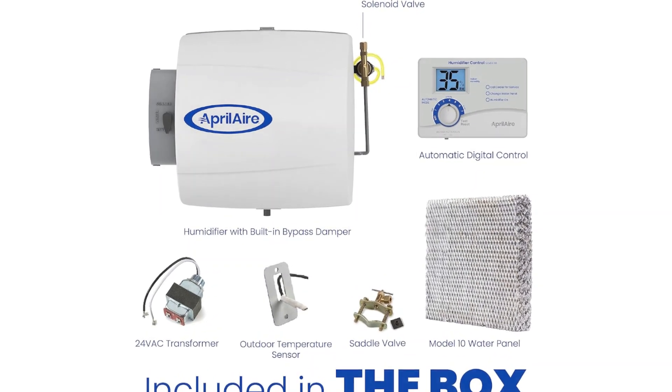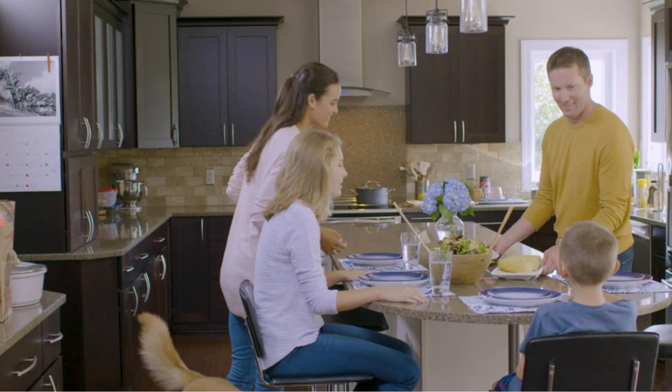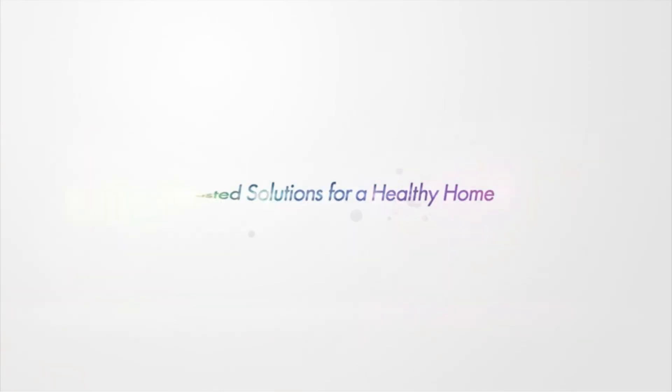Additionally, the whole home humidifier is suitable for spaces of up to 3,600 square feet and can use up to 12 gallons of water per day.